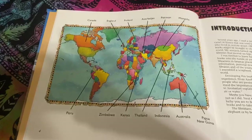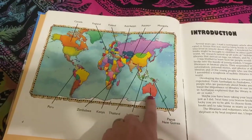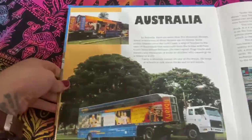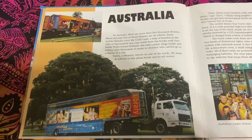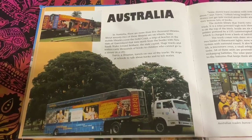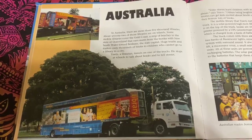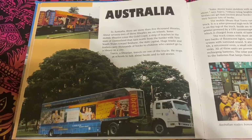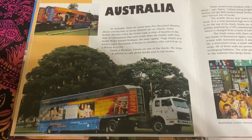This is a map of the world. Here is America, and I'm going to start reading about Australia. In Australia, there are more than 5,000 libraries. About 72 of those libraries are on wheels. Some mobile libraries cover the Gold Coast, a strip of beaches in the state of Queensland that runs north from the border with New South Wales toward Brisbane, the state capital.